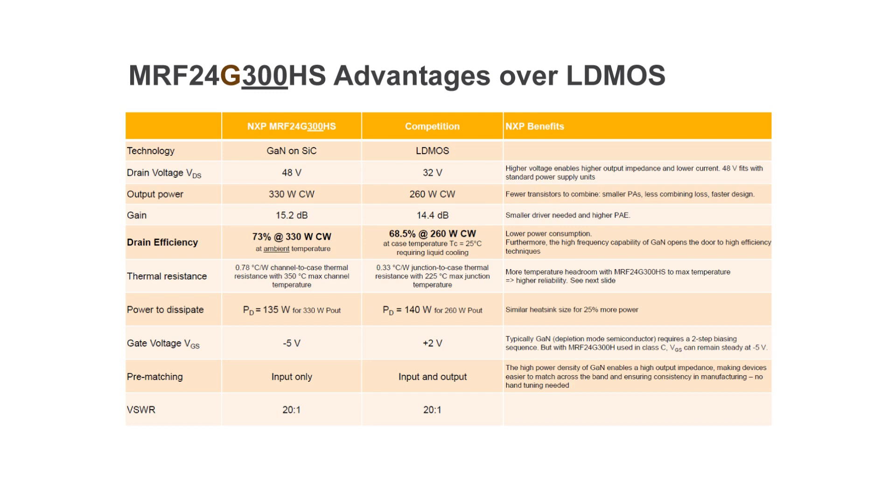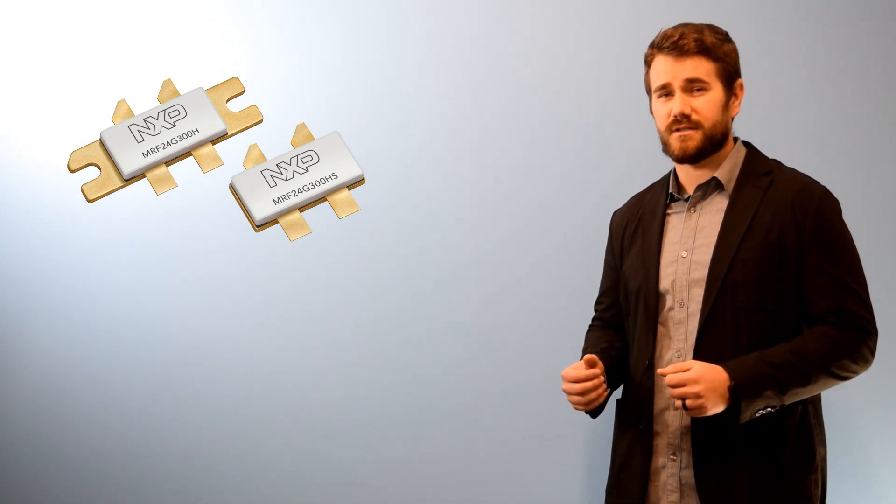In class C, the VGS can remain steady at minus 5 volts. It is input matching only compared to input and output matching for LDMOS, and it maintains the 20 to 1 VSWR. I hope you enjoyed the video and for more information on this device, please reach out to your local distributor or to us directly. Thank you for watching and stay tuned for more industry-leading devices.